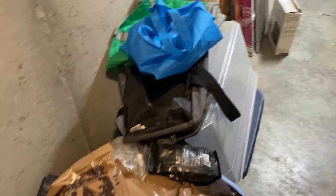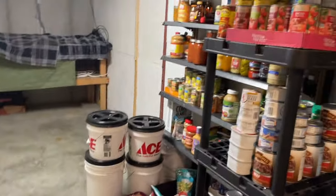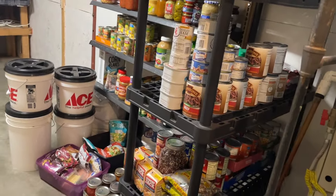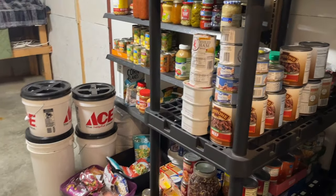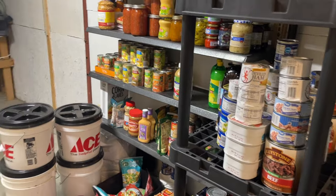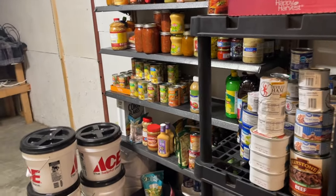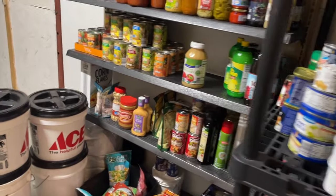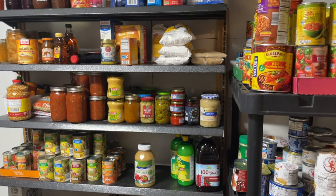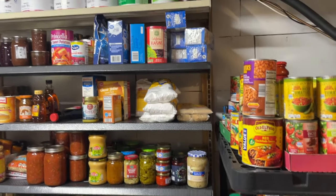And this basically, guys, is it. This is my overflow pantry. At some point, once it's no longer like this, I will show you how we have organized it once this wall has been put in — and maybe even give you a tour of the new bathroom once it's done. But for now, I wanted to share with you exactly how we do this, and guys, it's not fancy, and that's okay.